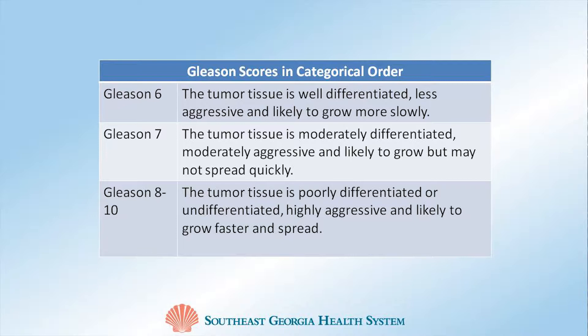Your doctor will consider this score, along with other factors, to help assign you into the appropriate risk category. This has a significant impact on what treatment options will be recommended for you.